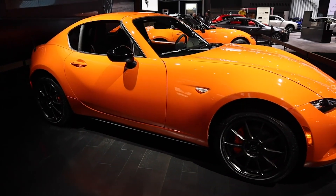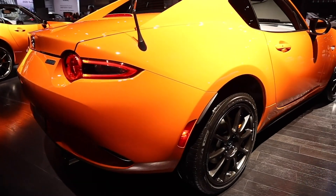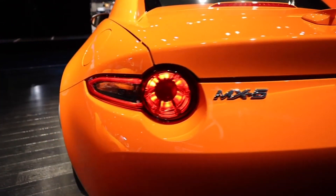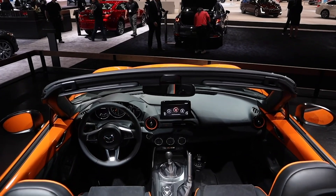One downside is that they're only making 3,000 of these worldwide — both versions combined — and only 500 are coming to the US, so it's going to be tough to get one. They're also expensive; the base price is right around $35,000 for the soft top.